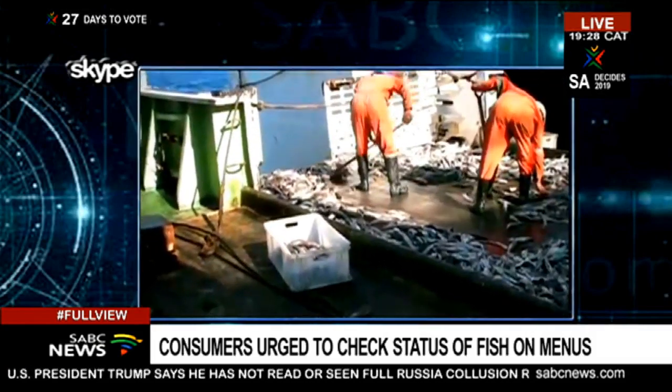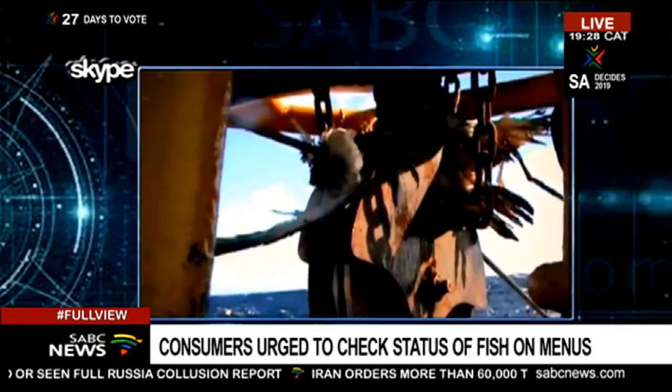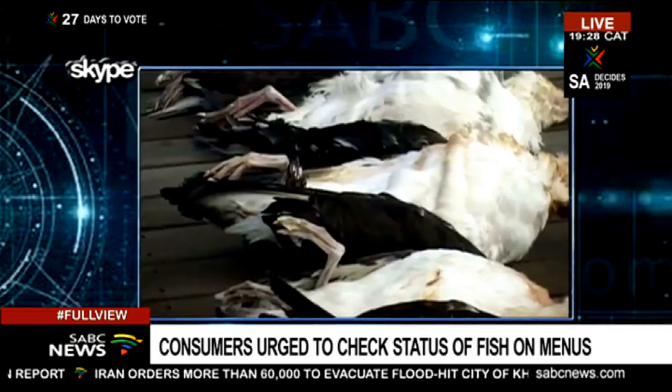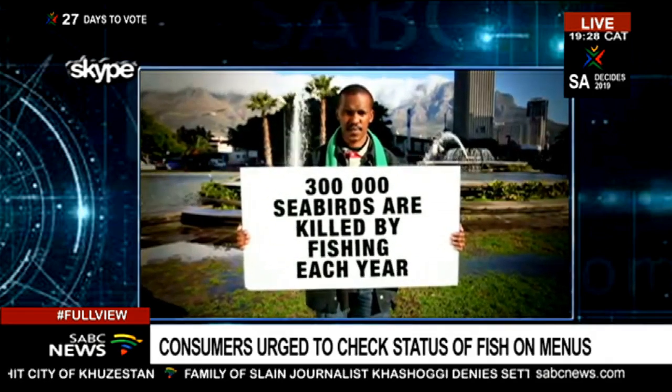Hake as well — the species numbers are not looking so well. It's not doing very well; population structure is not very well managed. As a result, both these species are South African-based and they're very sought-after in our market.